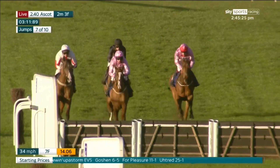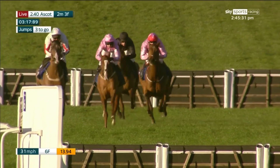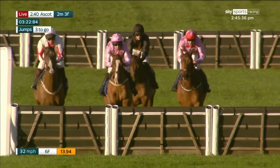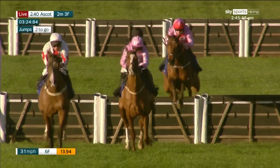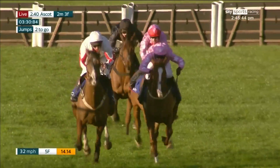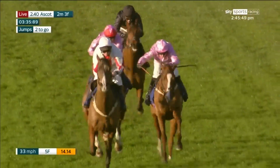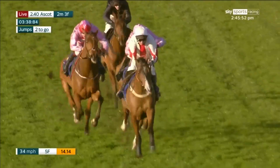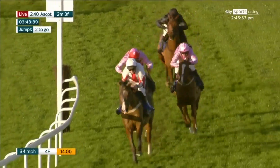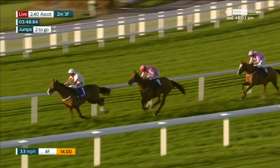The hurdles coming up. In the centre is Four Pleasure, on the left is Goshen, on the right is Brewing up a Storm — he's two lengths behind this leading pair. Uhtred continues to be the back marker. They quickly make their way towards the third last. Four Pleasure continues to have the advantage; Goshen is almost level with him. But Brewing up a Storm — he's three lengths behind them in third, and just being encouraged along. Uhtred is behind those. So they move to the home turn, and it's Goshen — moves up on the inside to take it up — goes on to leave Four Pleasure in second place, as then comes Brewing up a Storm, now moved through into second.